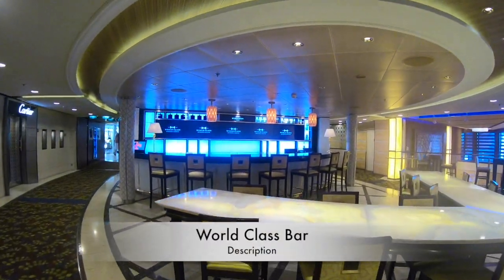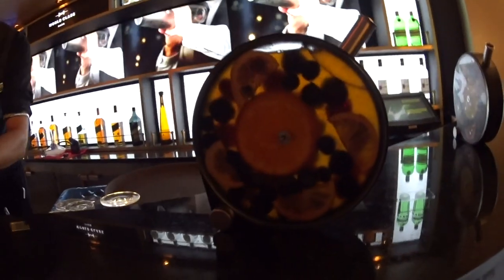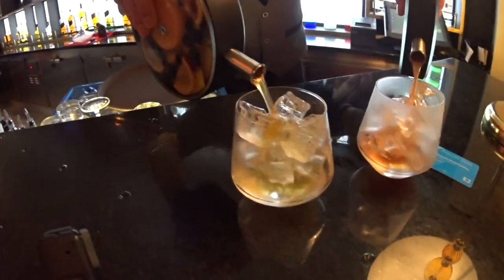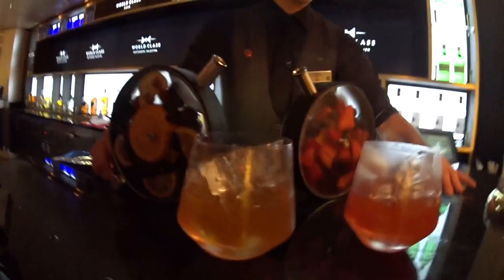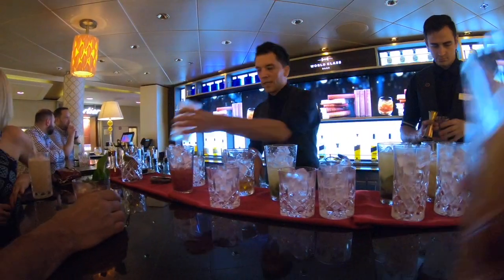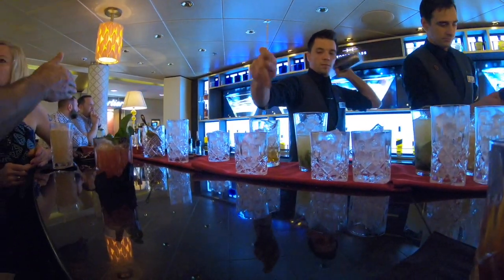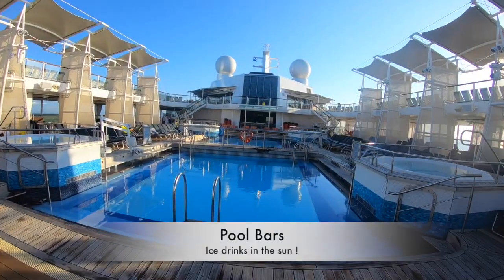Next on floor five is the World Class Bar, and this is where you come if you want the most amazing cocktails. That's all this bar does — do not come here if you want a beer or wine because you will be looked at strangely. These are very exquisite, defined cocktails, each one individually handmade with real fresh ingredients. It was a really great place to start or finish the evening. If you like cocktails, please give this place a try.